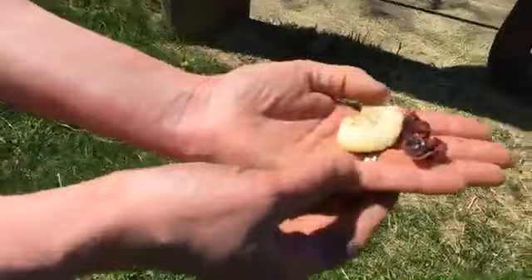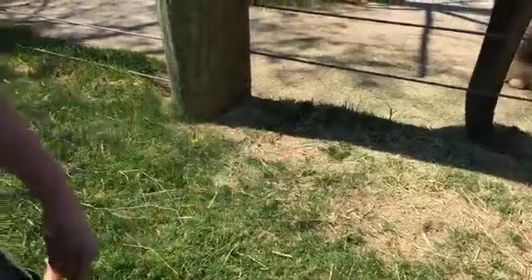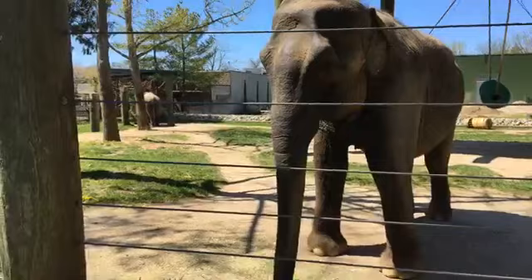What are you using as her positive reinforcement today? Dried fruits — cranberry, dried apple. It's easier to have dry fruit in here. Similar to if you do training with your pets at home.